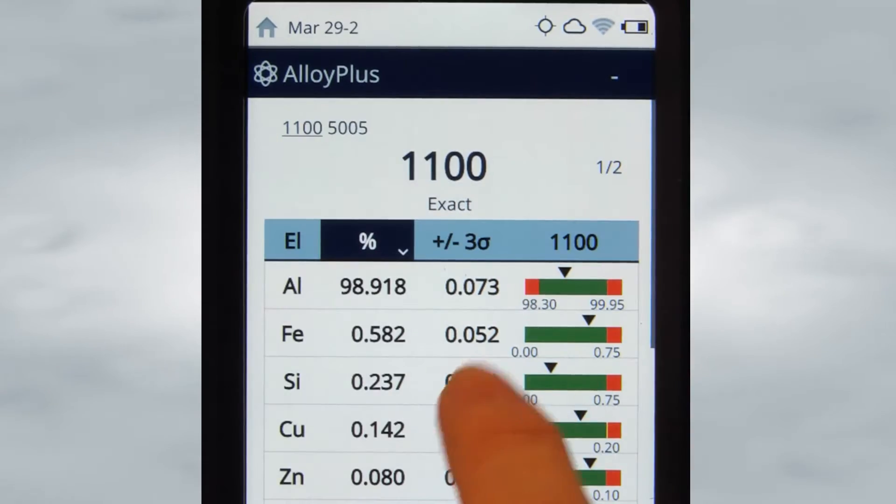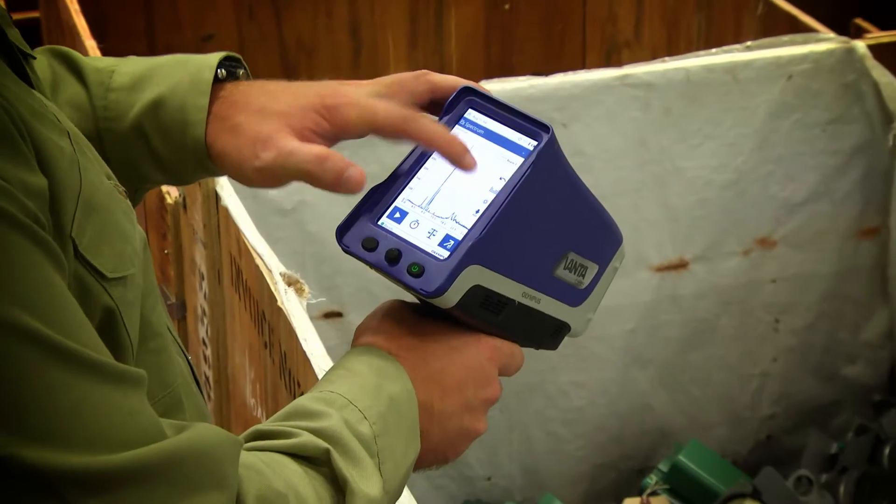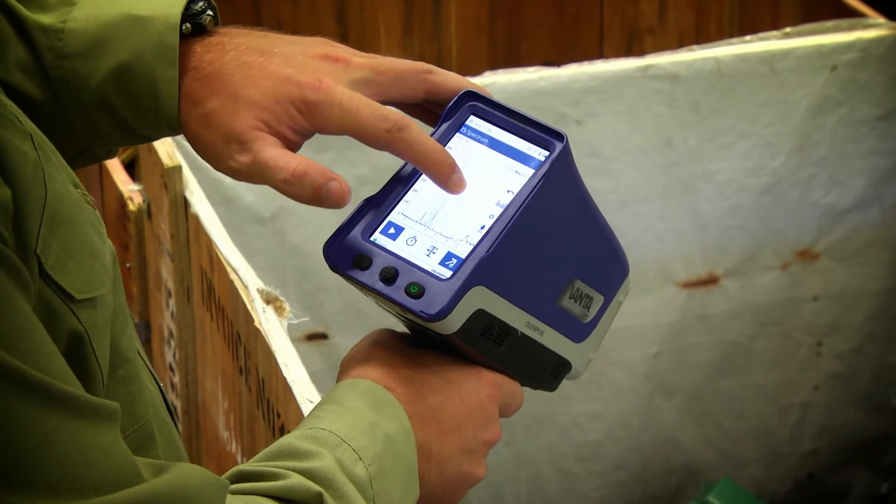Over the course of the last six years since the Delta came out, technology has moved forward a long way. Think about your cell phones — they can do a lot more now than they used to. We wanted to take advantage of that kind of technology and build a user interface which was simple, intuitive, and elegant.